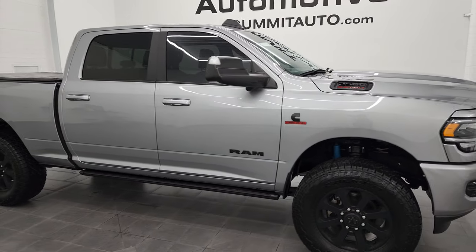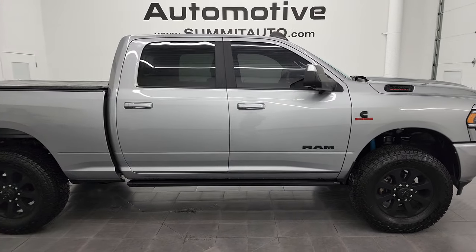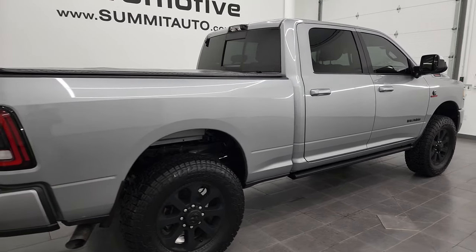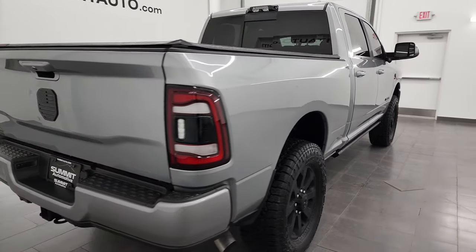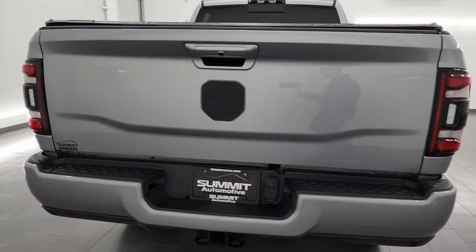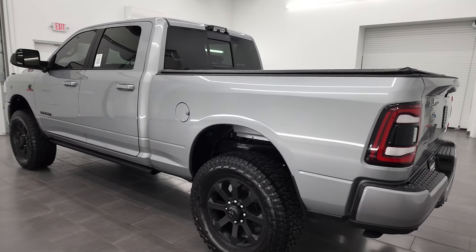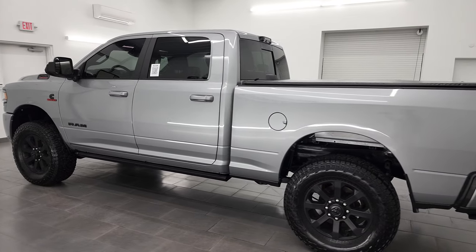Hey, this is Brett, and this 2021 Ram 2500 Crew Cab Short Box Bighorn Level 2 Night Edition is stock number 13373Z. I am here at Summit Automotive in Fond du Lac, Wisconsin, your new and used heavy-duty truck and Ram headquarters.